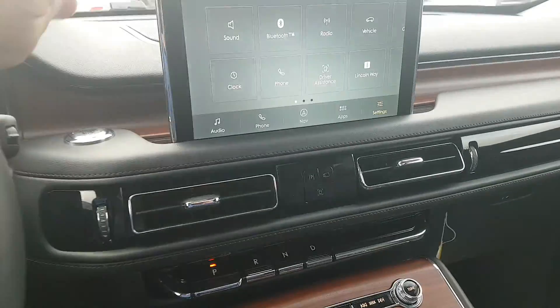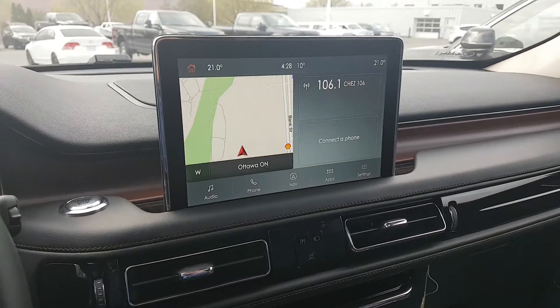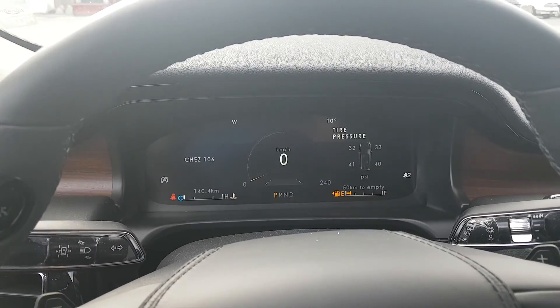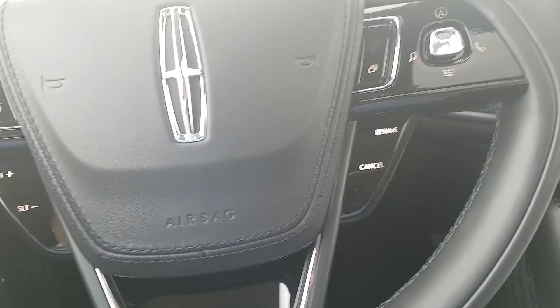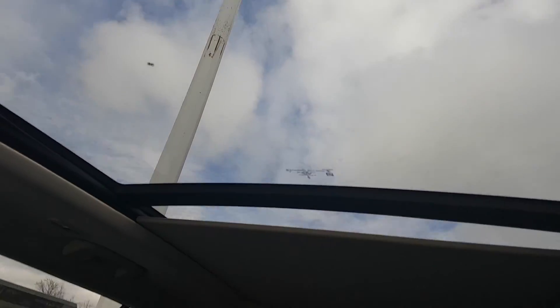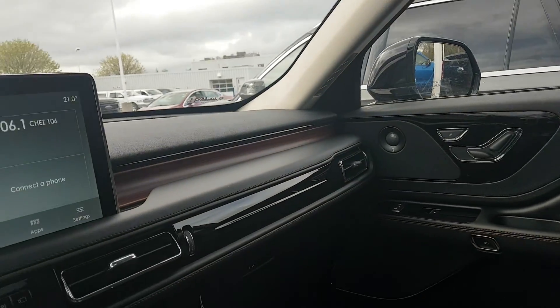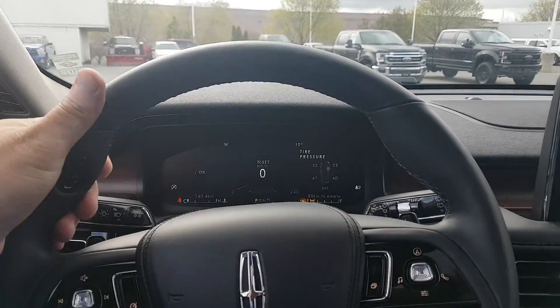It's got a nice big screen with navigation, Apple CarPlay, and Android Auto. You can see it's got a 12-inch LED display. It's got cruise control and a nice big sunroof that goes all the way to the back, with two rows and captain's chairs in the back. This is Bridge of Weir leather — it comes from England. It's Woldors leather on the steering wheel.